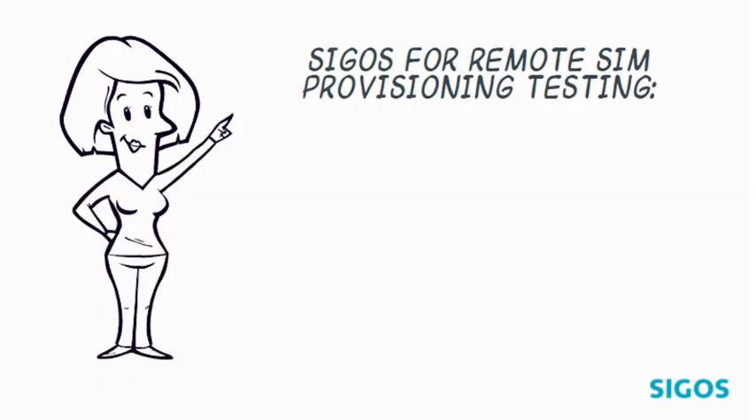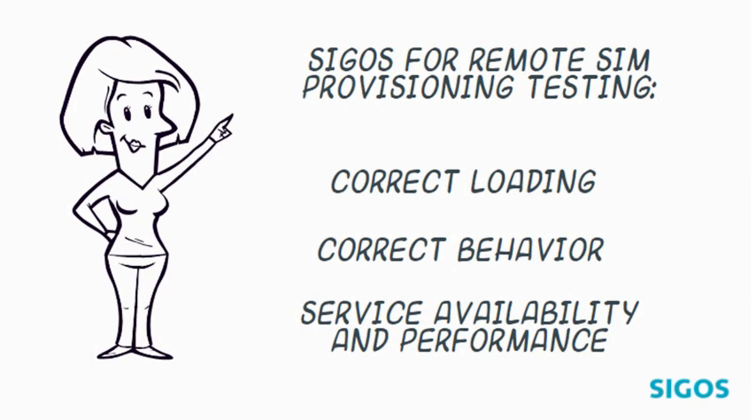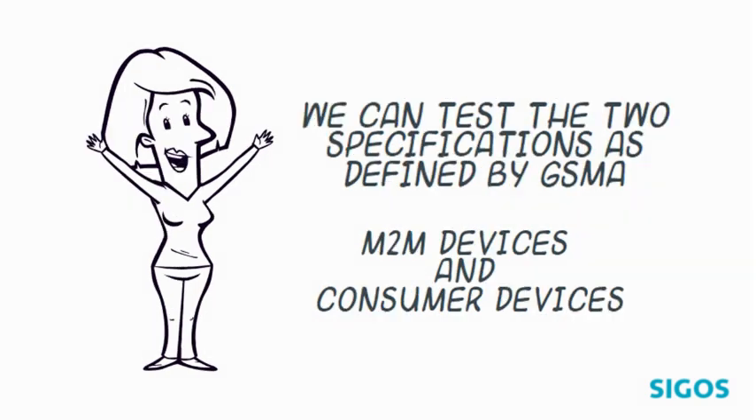We test correct loading — that means the enabling of a profile on the eSIM — correct behavior of the RSP platform from the subscriber perspective, and service availability and performance after provisioning; that is, if after profile changes, the subscriber is able to use the services. We can test the two specifications as defined by GSMA: M2M devices and consumer devices.